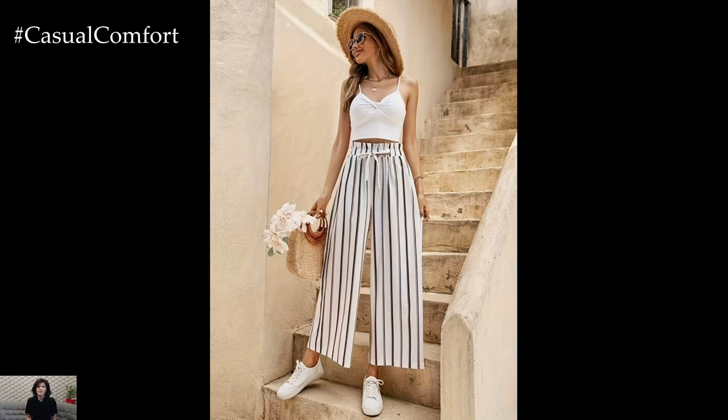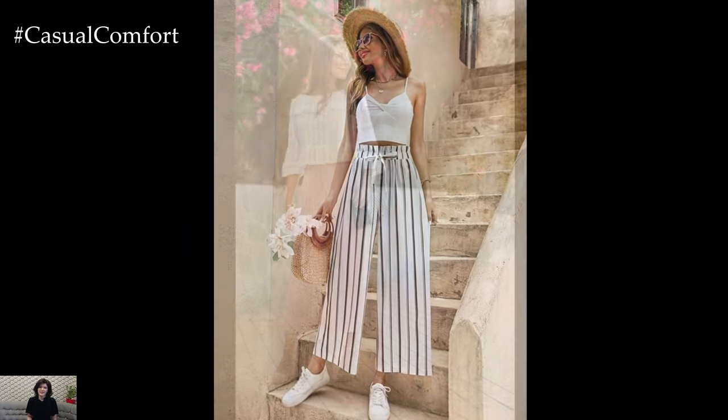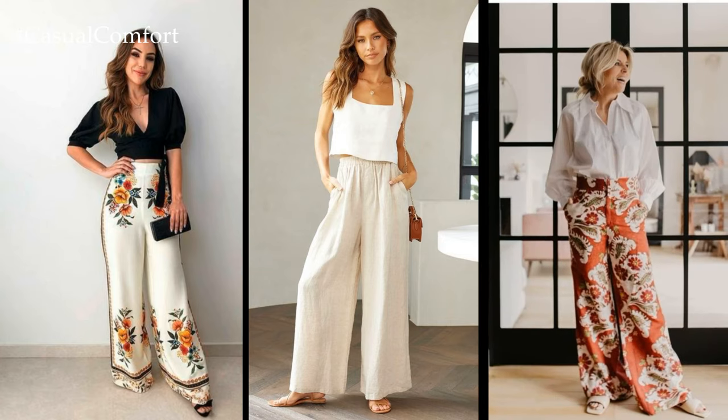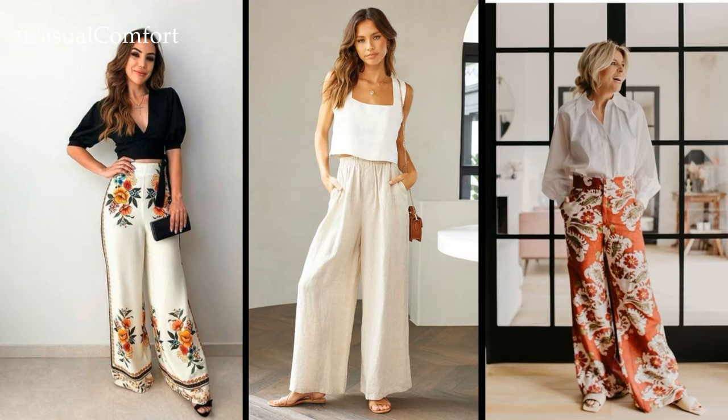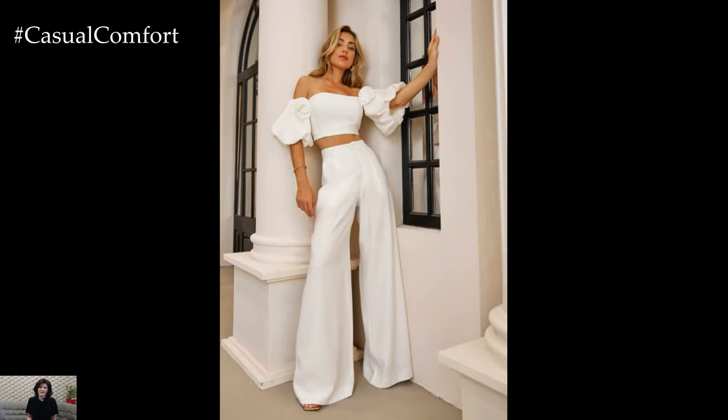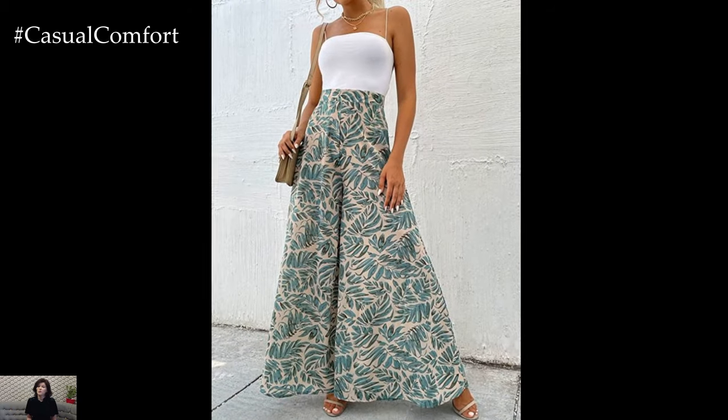One of the key benefits of wide-leg pants is their versatility. They can easily be dressed up or down depending on the occasion. For a casual day out, pair them with a simple t-shirt or tank top and sneakers for an effortlessly chic look. Alternatively, dress them up with a blouse or button-down shirt and heels for a more polished ensemble suitable for a night out or even the office.